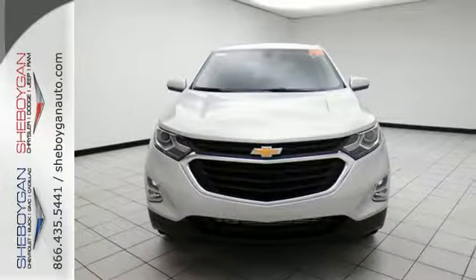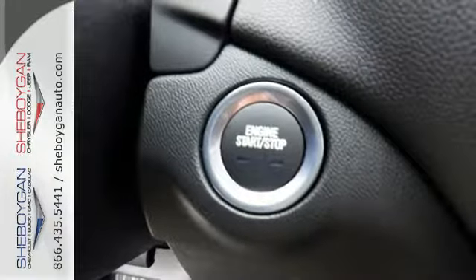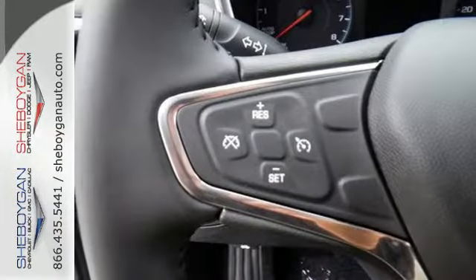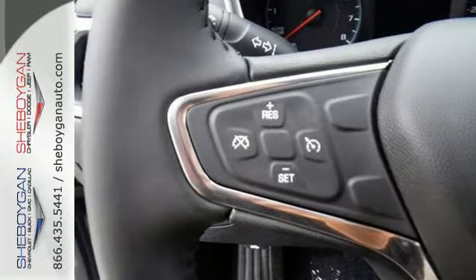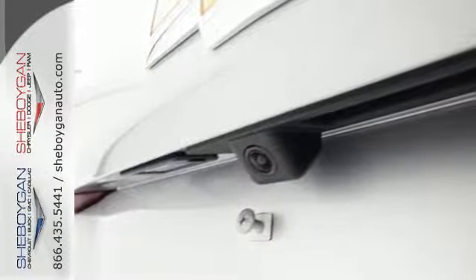Hill start assist gets you going no matter where you are. The 6-speed automatic transmission with driver shift controls keeps you going, and StabiliTrak and brake assist makes sure you get there. The stop-start engine control system saves gas when you're stopped and cruise control saves gas when you're not.